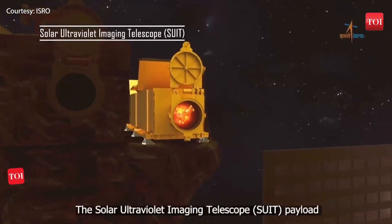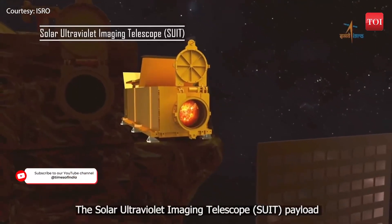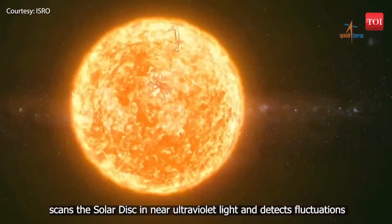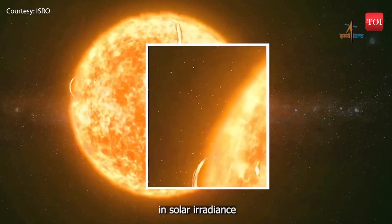The Solar Ultraviolet Imaging Telescope, SUIT, scans the solar disk in near ultraviolet light and detects fluctuations in solar irradiance.